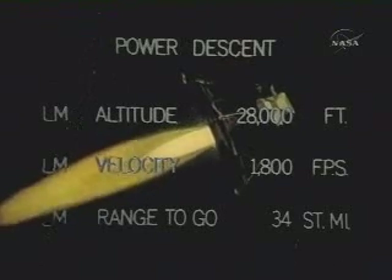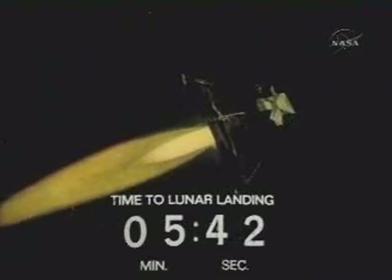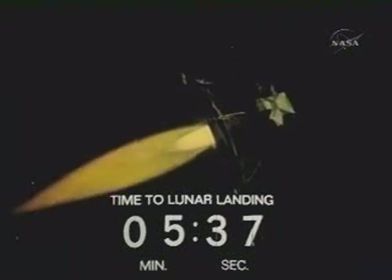We're still go. Altitude 27,000 feet. Same alarm — it appears to come up when we have a 1668 up. It's a go case, just apparently some function coming up on the computer. Delta H did look good. Roger, delta H is looking good to us. No problem. Throttle down on time. Better than the simulator. They say it's better than the simulator — that's consoling.